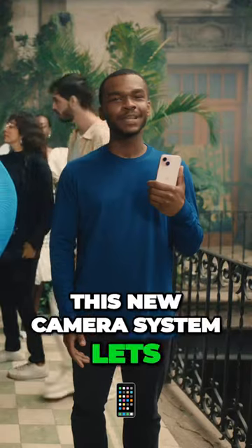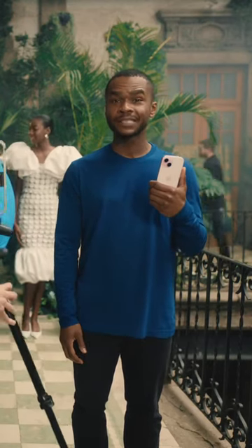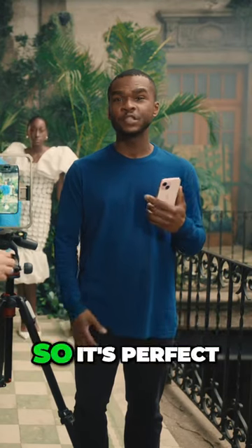This new camera system lets you take super high-resolution photos, giving you impressive image quality. Plus, photos have a practical file size that's great for storing and sharing, so it's perfect for your daily life.